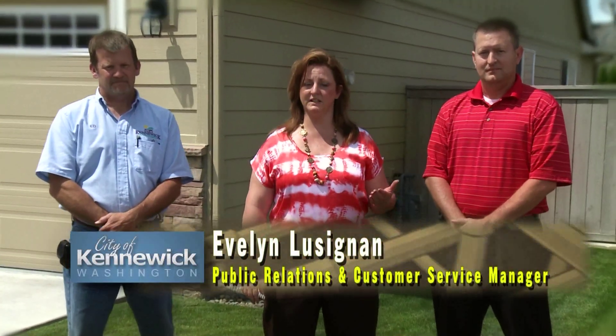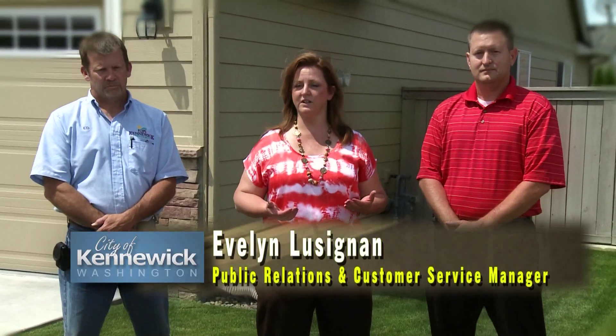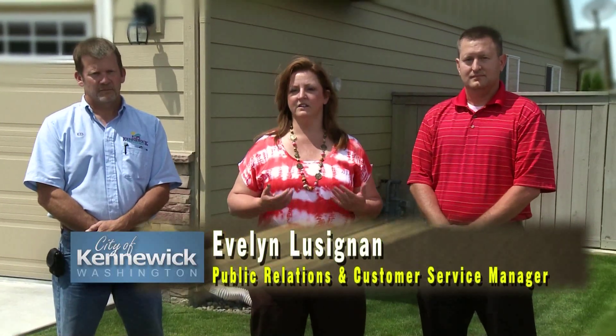We're here from the City of Kennewick to talk about our Cross Connection Control Program today. The reason we want to do that is for the safety of our citizens. Having a bad cross connection can actually make people very sick. And a cross connection going in another direction into our KID lines can also cause customers to have water bills that can add up to thousands of dollars. We really want to get the message out on what that's about and how they can protect themselves.